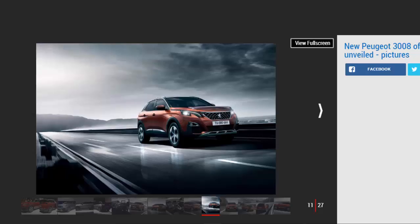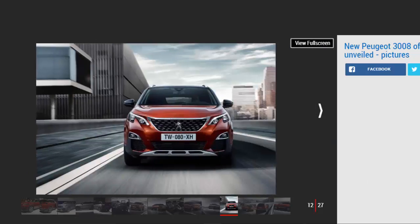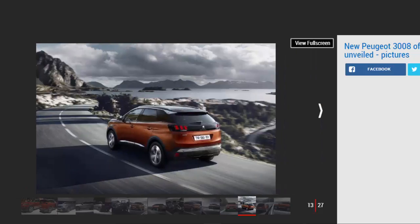It sits on 17-inch alloy wheels with automatic headlights and wipers thrown in. While standard kit on the entry-level model is extensive, Peugeot expects that more than 50% of customers will shell out a little more for Allure trim. Cars at this level start from £23,595 and pack additional safety and assistance tech, front and rear parking sensors, a reversing camera, partial leather-effect interior, power-folding mirrors with blind spot indicators, plus satellite navigation.